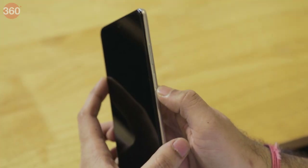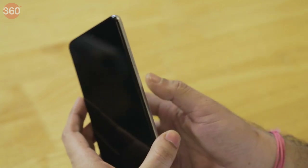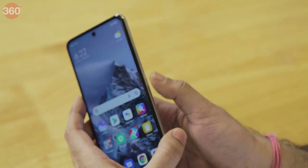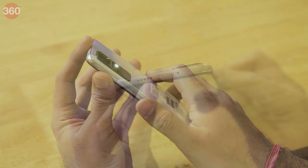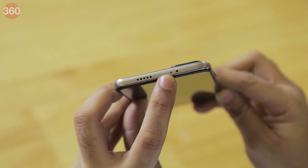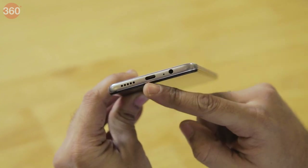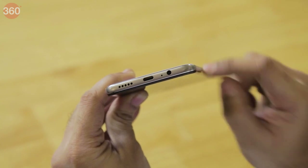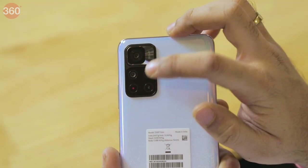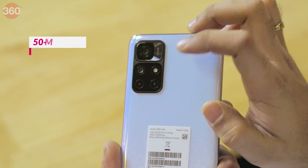The frame and back panel are made out of plastic but feel sturdy. You'll find the power and volume buttons on the right, while the left only has the SIM tray. The power button also doubles up as a fingerprint scanner and can be configured to perform an action when you double tap it. The phone has dual speakers. The one at the top has an IR emitter and a secondary mic next to it. At the bottom, it has a USB Type-C port and a 3.5mm headphone jack.